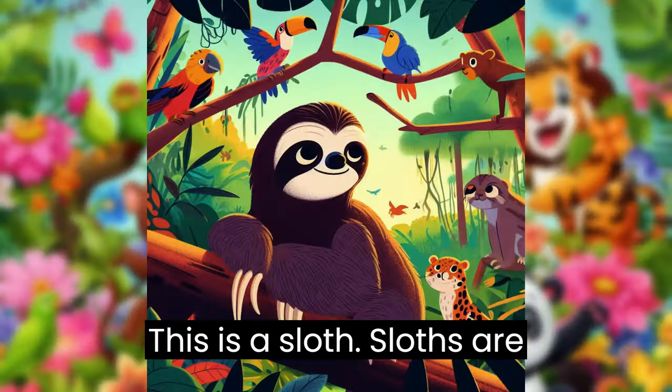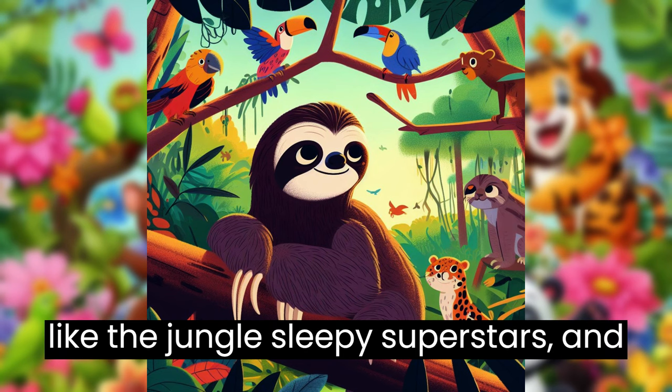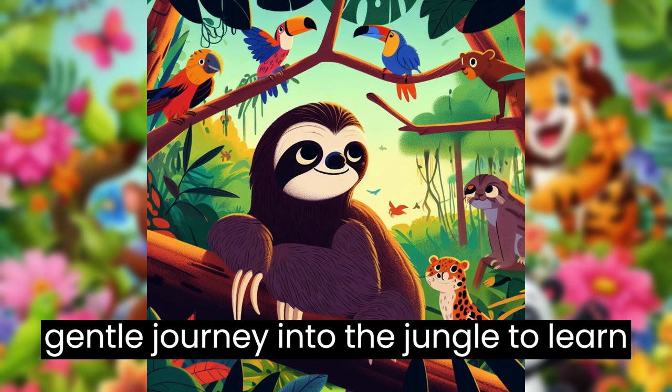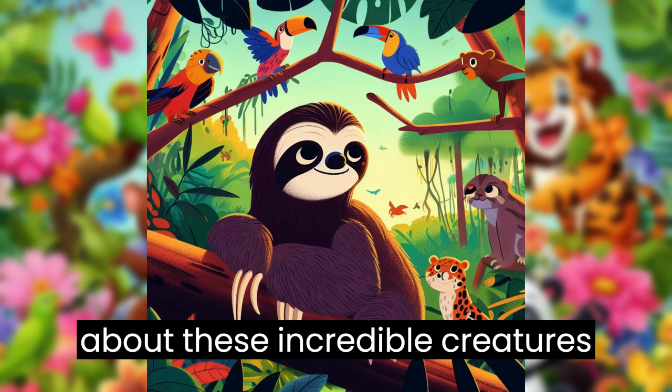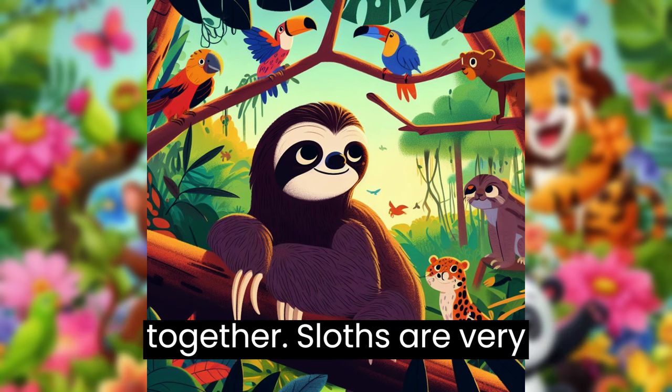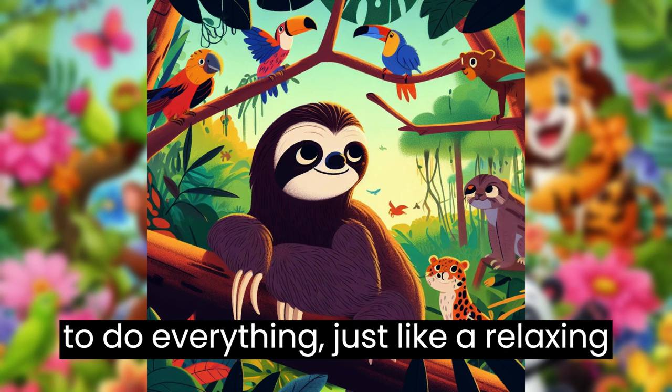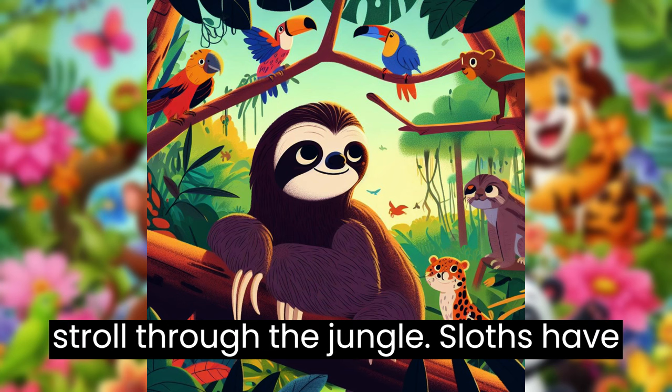This is a sloth. Sloths are like the jungle's sleepy superstars, and they have some fascinating stories to share. Let's take a slow and gentle journey into the jungle to learn about these incredible creatures together. Sloths are very slow movers. They take their time to do everything, just like a relaxing stroll through the jungle.